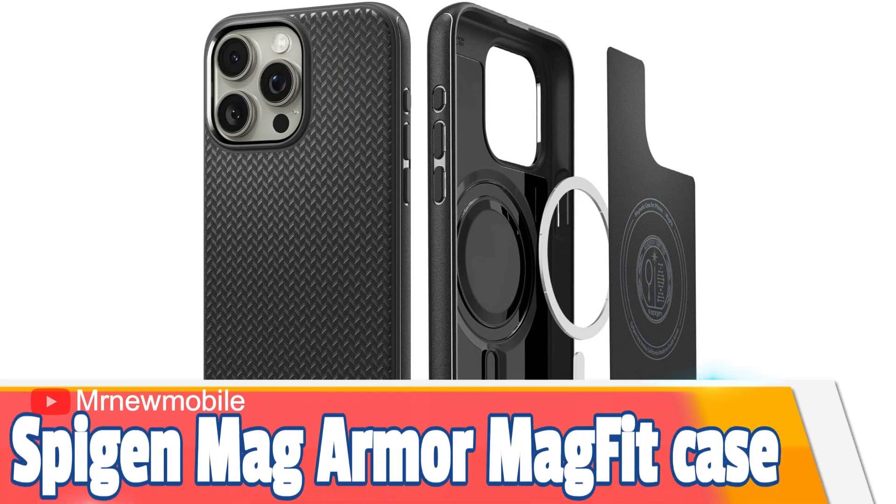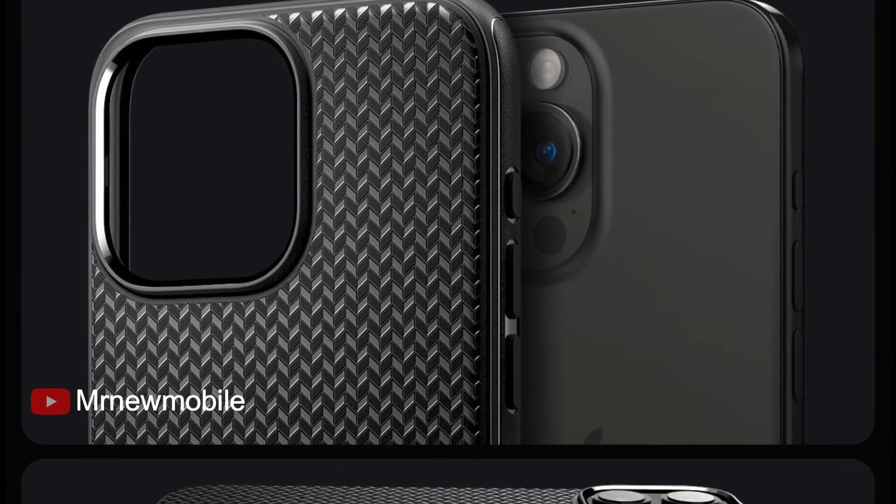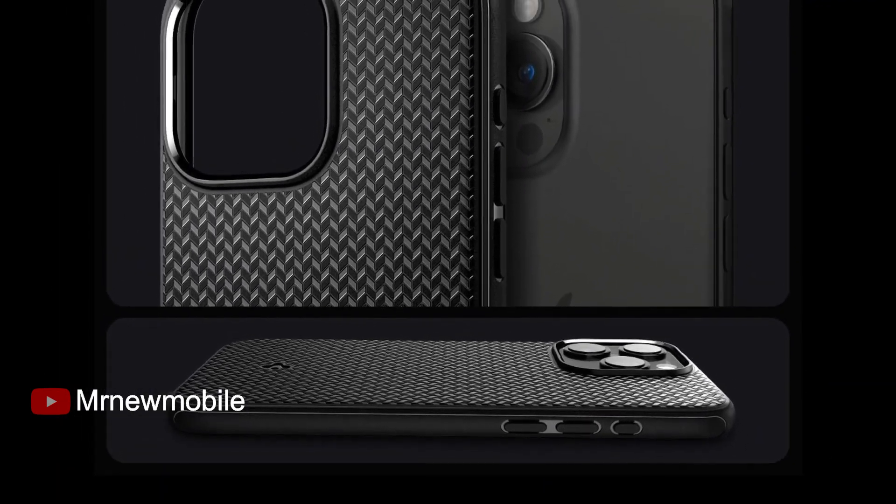Spigen Mag Armor MagFit Case for iPhone 15 Pro Max. If you're seeking a shock-resistant case but you dislike the added bulk, then Spigen has the answer. This case blends ruggedness with thinness, providing you the best of both worlds in the process.